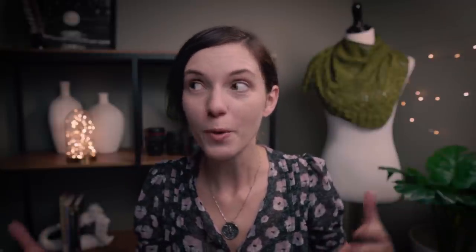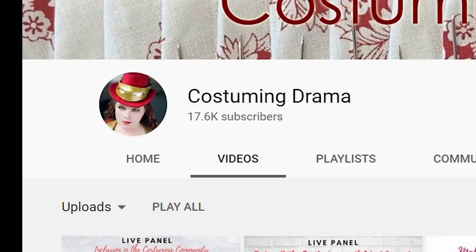Some of my favorite live streams have been on Bernadette Banner's channel. Kathy Hay gave a lecture on how to make your own Worth dress — Charles Worth was a very popular fashion designer in the late 1800s to early 1900s and was pretty much the father of Haute Couture. Bernadette also hosted a panel with fellow YouTubers discussing the ups and downs of starting your own YouTube channel, and through that I discovered a new-to-me YouTuber, Costuming Drama with Noelle, who hosted her own panel on diversity in the costuming community — completely enlightening and eye-opening. I'll link below to where you can check these out, though a disclaimer: these live streams are only available for a limited time. They are very long — some run from an hour and a half to over two and a half hours — but they are so engaging and informative.